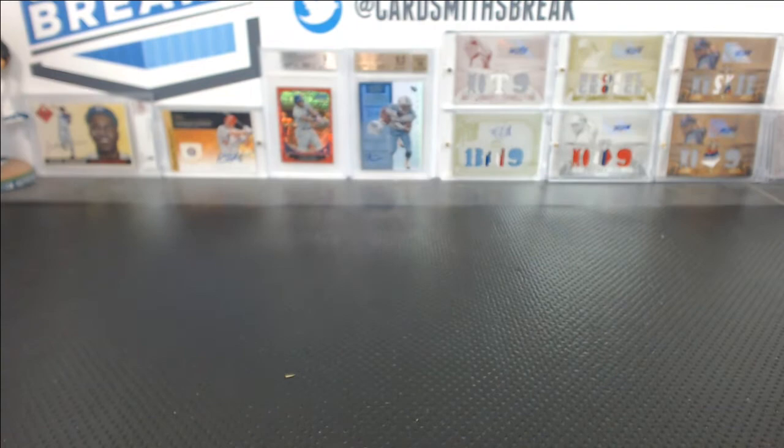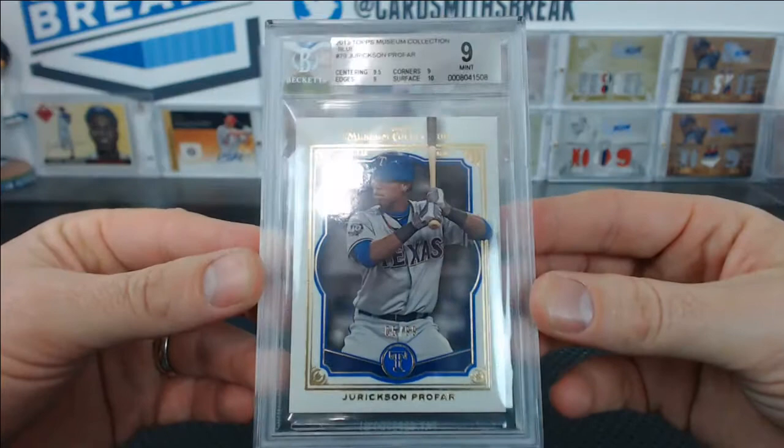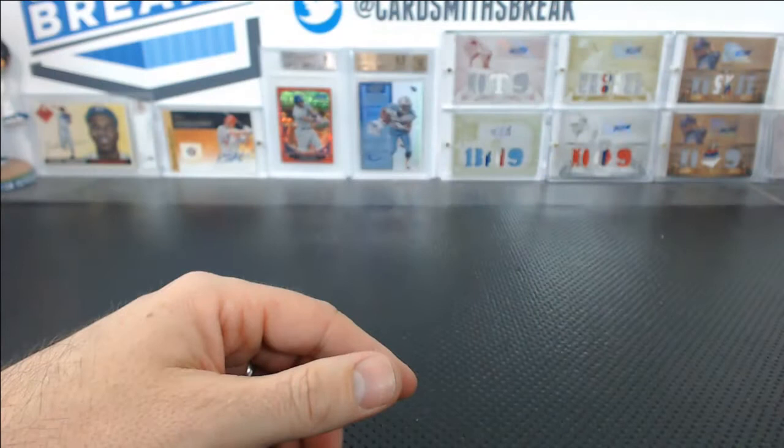Josh W. had a Jericson Profile from Museum — really close to a 9.5. 9.5 centering, 10 surface, 9 edges and corners. We just needed one little half tick on one of those. A blue Profile, a 9 for Josh W.